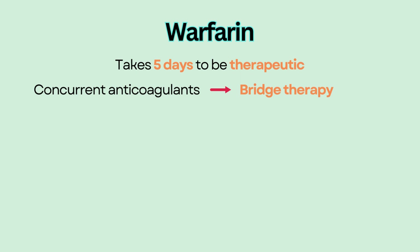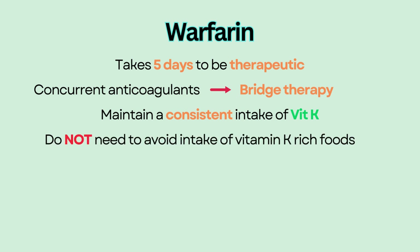Because warfarin is affected by vitamin K levels, it is important to educate patients to maintain a consistent intake of vitamin K from their diets. They do not need to avoid intake of vitamin K-rich foods such as green leafy vegetables, broccoli, spinach, and kale, but instead should keep the intake consistent.